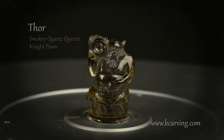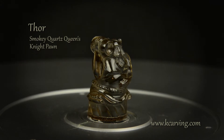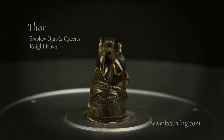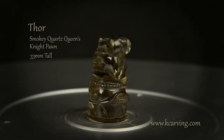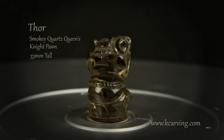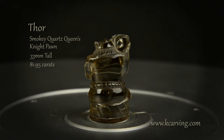Here we have Thor. This Viking name means noise and he may be a show off, holding his mug with one hand on his shoulder. Being the Queen's Knight Pawn, he has a position of trust and stands before the Queen's Knight on the play board. Thor stands 33 millimetres tall and is optically clean and clear of visible inclusions, flaws, or veils, and weighs 81.95 carats.